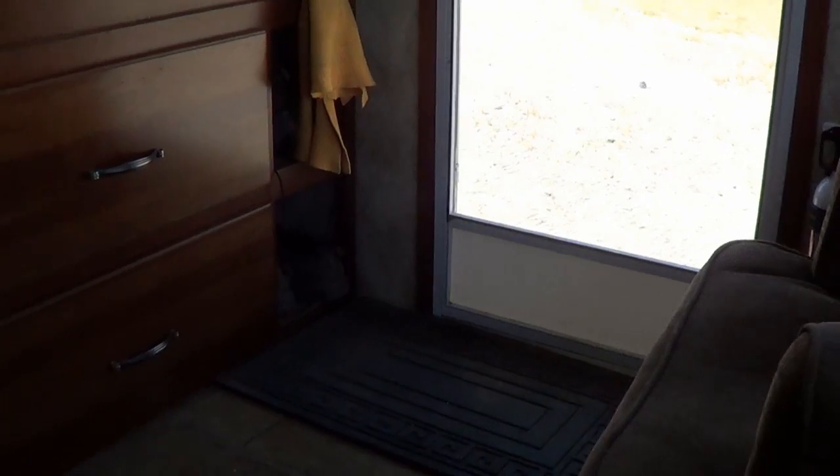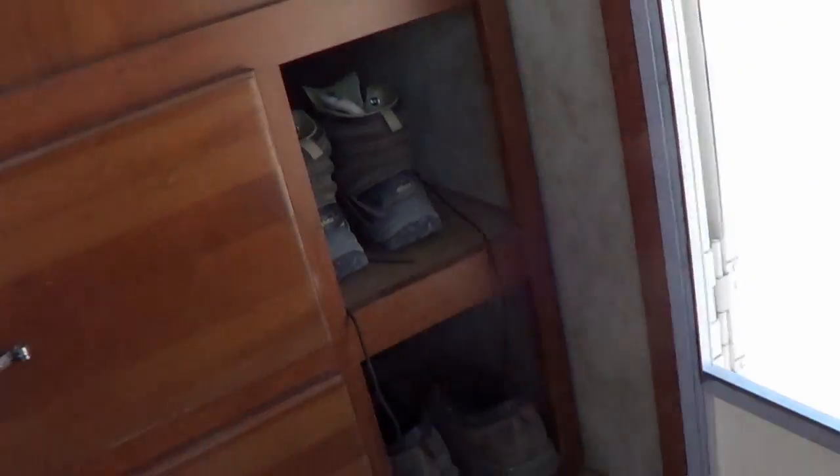The other cool upgrade: we used to have a pile of shoes by our entrance door. Behind a panel it was all empty space, so I utilized that and put in a couple of cubby holes to hold our shoes when coming in and out of the rig — no more shoe pile by the door.